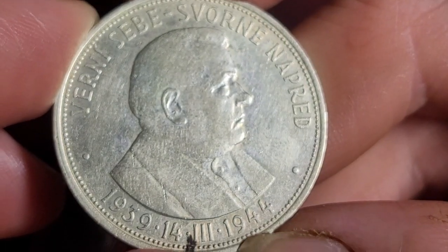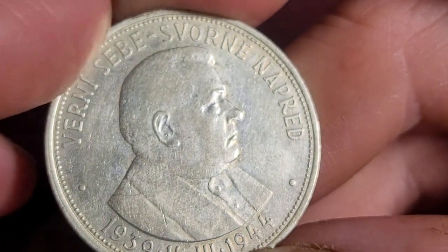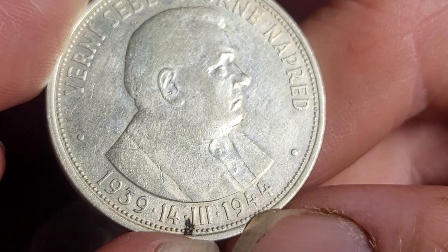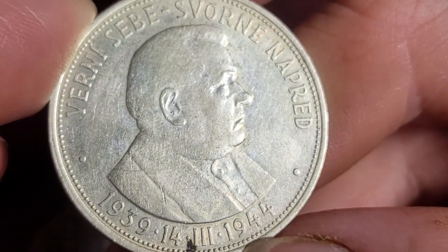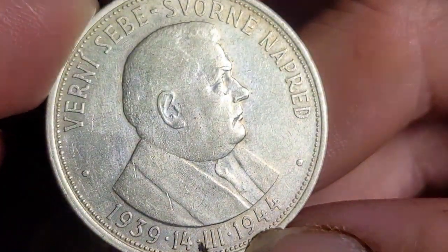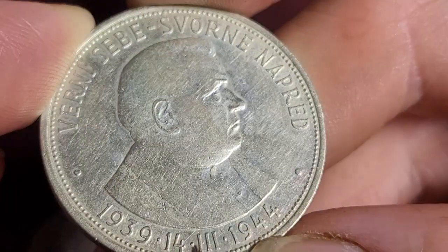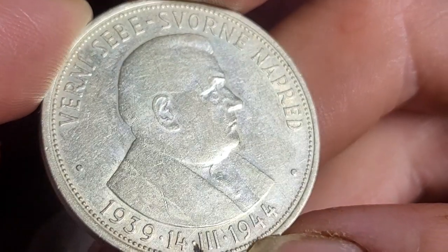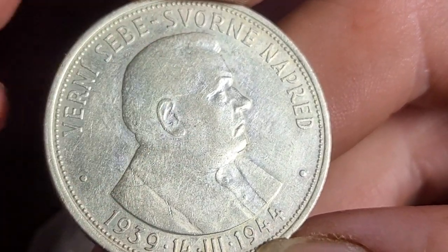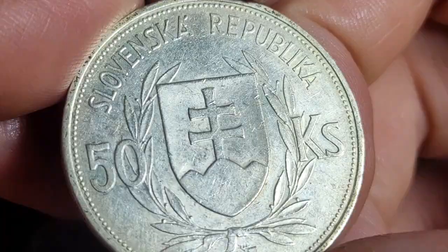Here we have the actual leader of Slovakia at the time — President Joseph Tiso. Not Joseph Tito — Joseph Tiso. It has an inscription in Slovak which I do not know, but here we have the date 14th of the 3rd, 1944, which would have been the 14th of March 1939 when this country was founded. This coin is probably in fine condition, almost very fine.